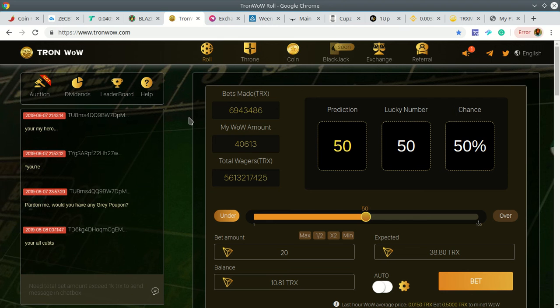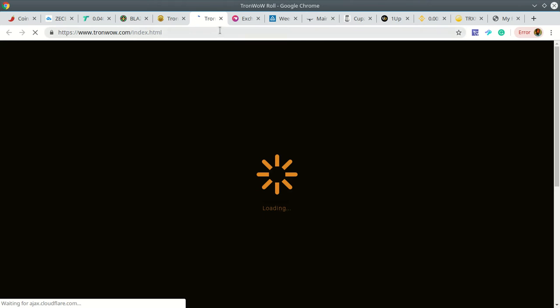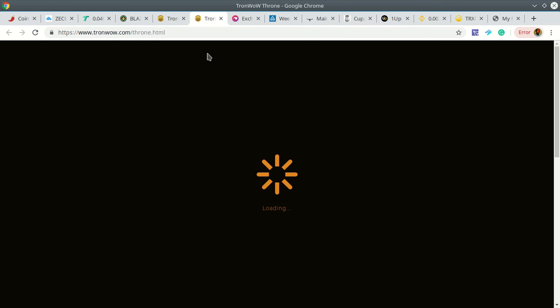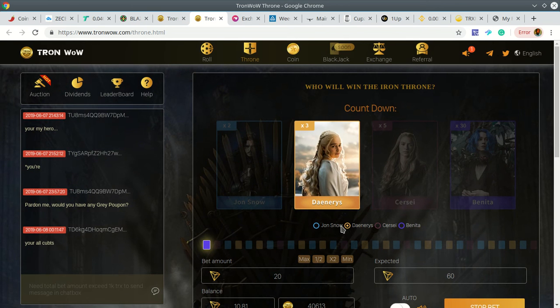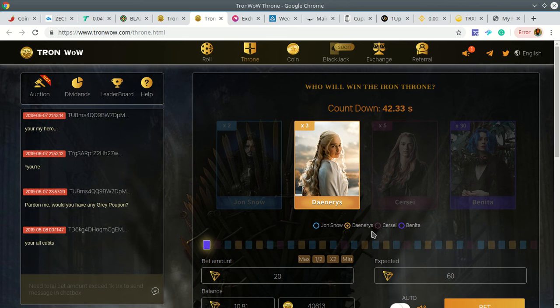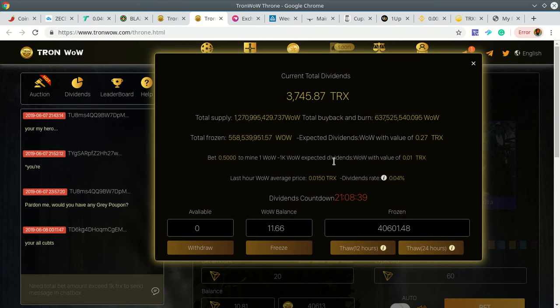This is another DApp on the Tron blockchain called TronWow. You can play games and earn money. There are three games on right now with more coming. One is called Throne, which is based on Game of Thrones — you have Jon Snow, Daenerys, Cersei, and others. You basically guess who's going to win the throne and win a certain amount of money.